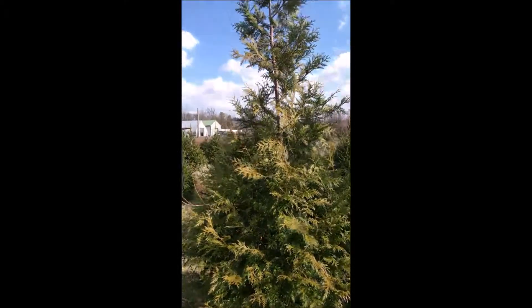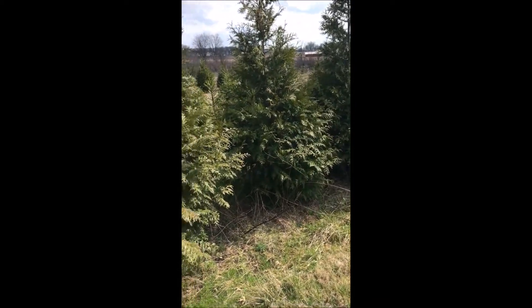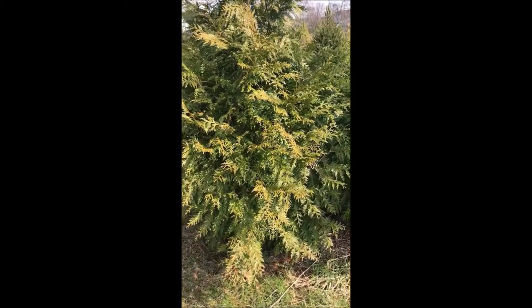These are our 7- to 8-foot green giants at Highland Home Farm. This is Bill at Highland Home Farm.